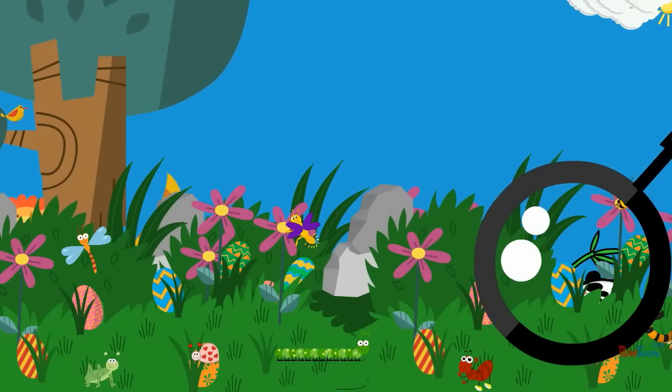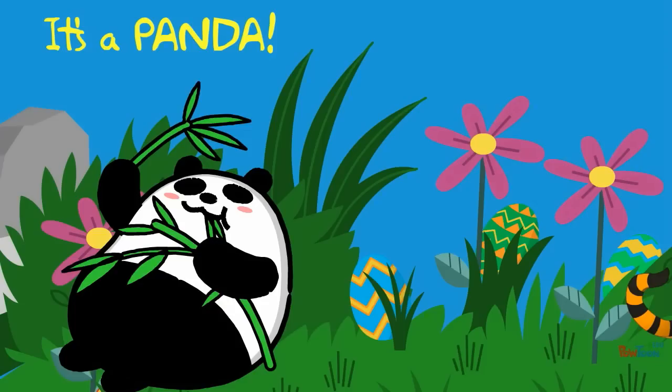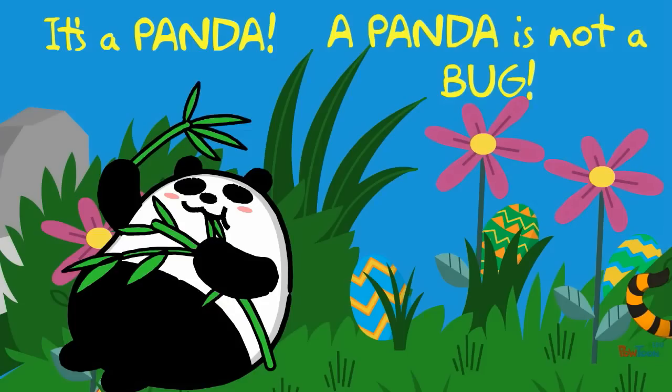What is it? It's a panda! A panda is not a bug.